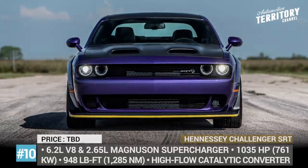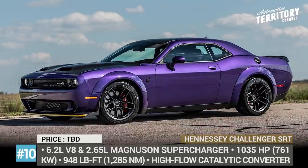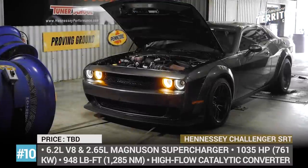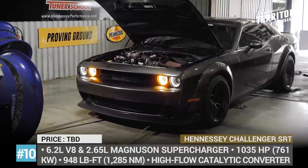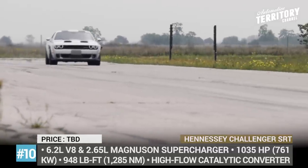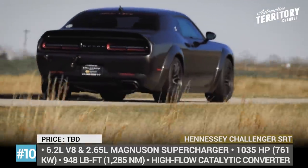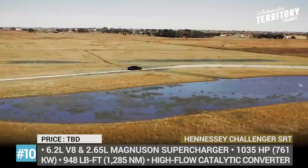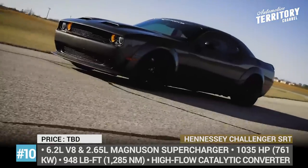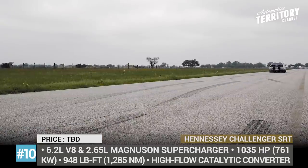Hennessey Challenger SRT Redeye 1000hp. With the Dodge Demon discontinued and no longer available for modification, this model takes its place as the most powerful Hennessey Challenger on the market. Instead of the standard supercharger system, the 6.2-liter V8 gets a new 2.65-liter Magnuson supercharger and a couple of other performance-oriented components, including throttle body upgrades, high-flow catalytic converters, and a supercharger bypass valve. Altogether, the HP 1000 upgrade kit increases its output from 797 to 1,035 horsepower and from 707 to 948 pound-feet of torque when running on race gas.